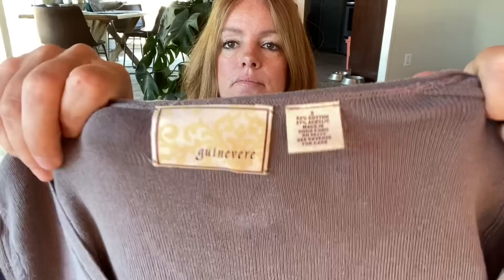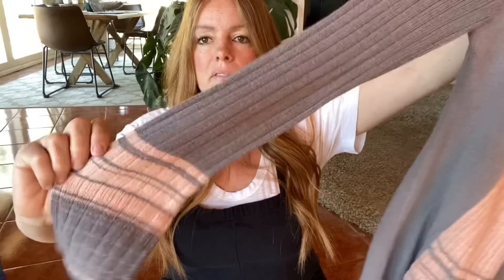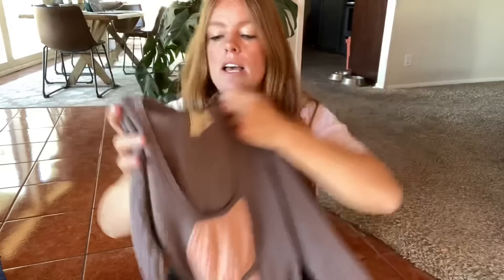Here's another Anthropologie top. This one won't bring in much, but I did think it was just kind of a cute little boho knit top. It's got kind of a ribbed effect on the sleeves and then the front part has a little bit of a peasant look to it. It's a size small, just a cotton blend. I'm hoping probably about $18 to $20 for that.